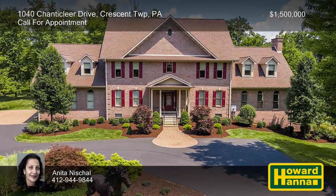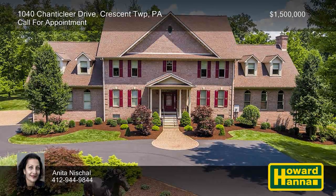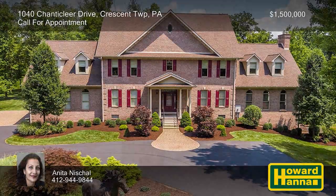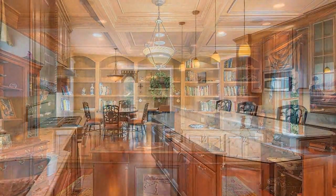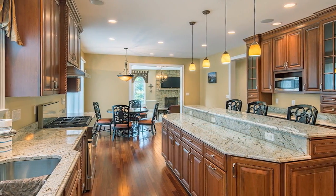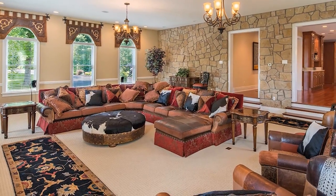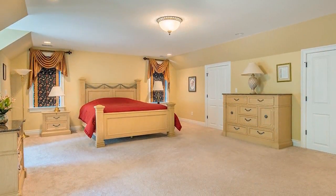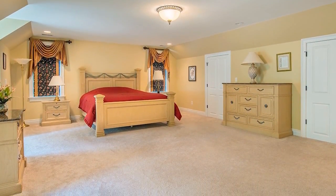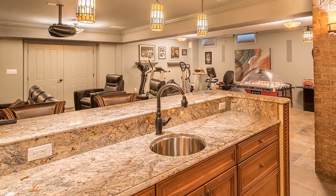An electric gate and a 300-yard driveway flanked by twin six-foot bronze lions welcome you to this fabulous six-bedroom, five-and-a-half-bath home on 16 private acres in Crescent Township. Cherry hardwood floors extend throughout most of the main level, accompanied by upgraded door and window casings. The Eaton kitchen displays decorator cabinets, an island with bar-style seating, and stainless steel appliances. Additional amenities include an Eaton 20-kilowatt whole-house generator and a Sonos music system. The upper-level master suite provides a walk-in closet with professional organizers and a Bain ultra-massage bubble tub. The lower level is ideal for entertaining thanks to a bar and a six-seat home theater with a 12-foot screen and 17 speakers.